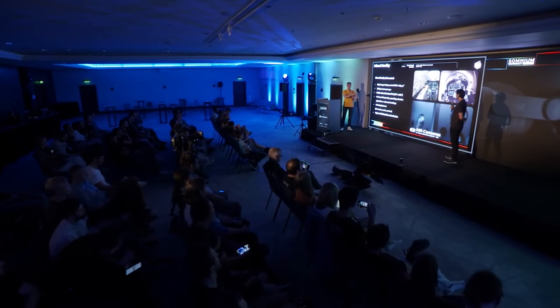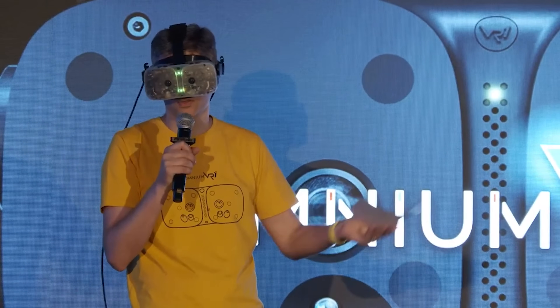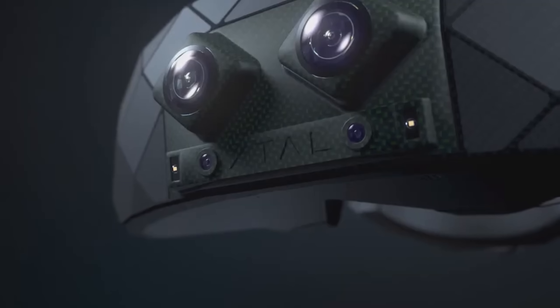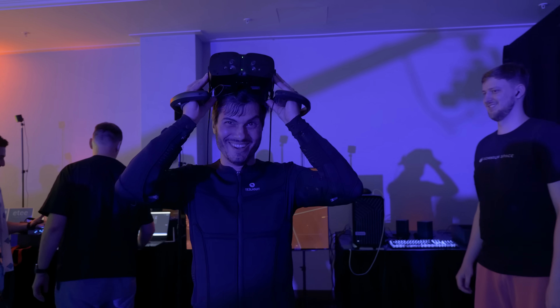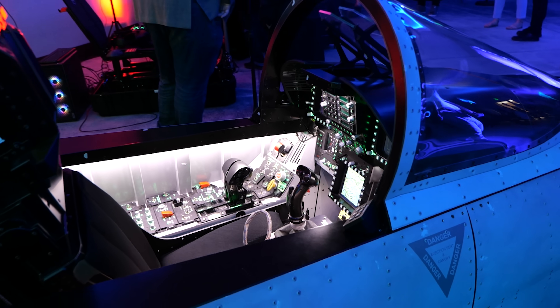Everything happened at Somnium Connect 2024. I was expecting it to be a much smaller event, but besides the official announcement of the Somnium VR1, there were also different companies presenting their own products — like Hypervision with their next-generation lenses, Tesla Suit, and many more. The day got very busy and very interesting. Let's start with the headset though, because I was primarily there for that.